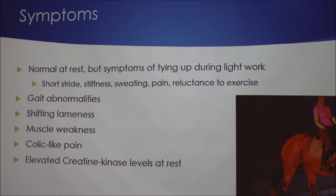Some symptoms: the horse is typically normal at rest, but symptoms of tying up show up during light work. These include short strides, stiffness, sweating, pain, and reluctance to exercise. It also includes gait abnormalities, shifting lameness, muscle weakness, colic-like pain, and elevated creatine kinase levels at rest.